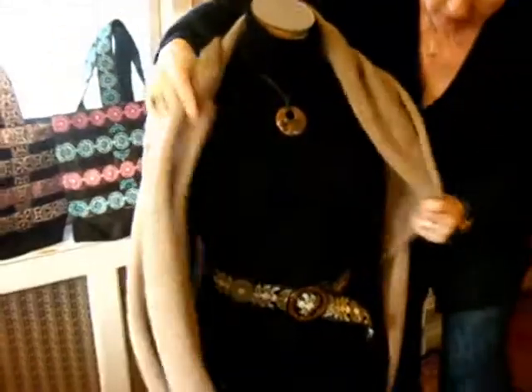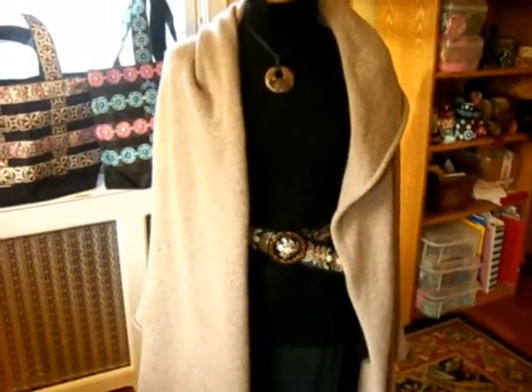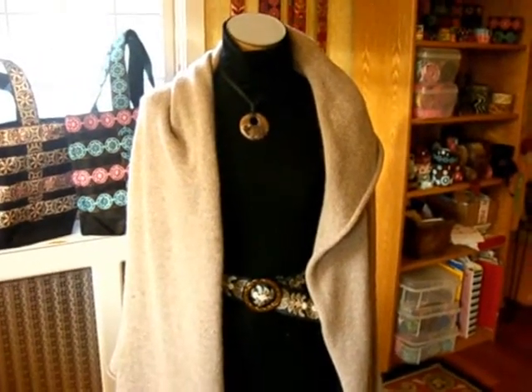This gets you different looks — you can layer things. Like that looks like a really dressy outfit, and even if you had jeans on, that would still look like a pretty dressy outfit.